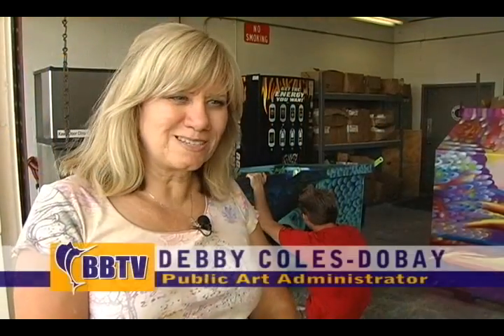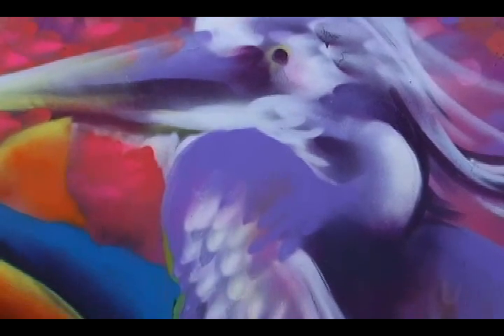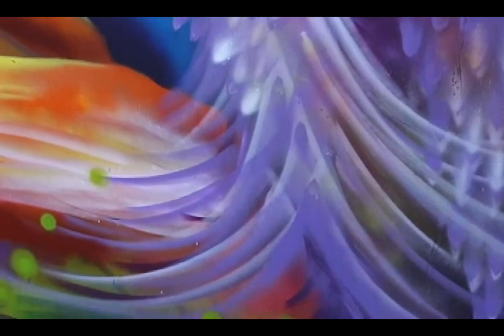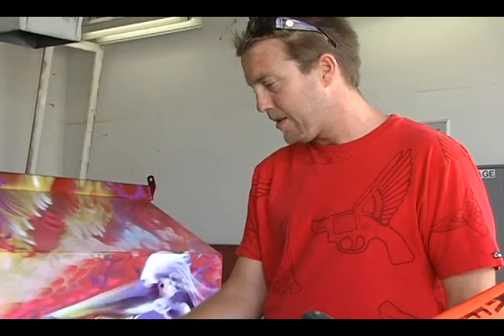We're getting a lot of comments on it — a lot of positive comments. It really is kind of a surprise when you come across artwork on a trash bin, but it seems to be beautifying the downtown CRA, which is the purpose of it. These are dumpsters that are outside of enclosures and in need of repair, and they pretty much are an eyesore — so they're no longer eyesores, they're pieces of art.